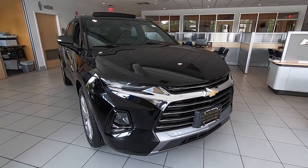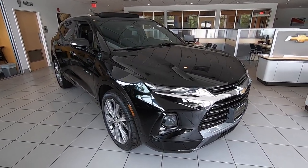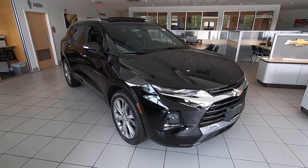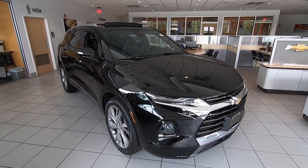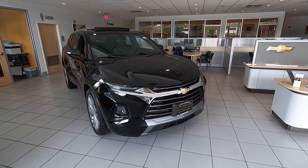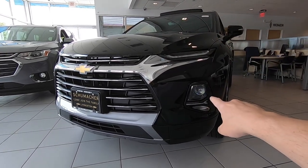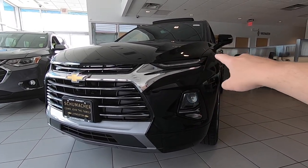Next up, the all-new 2019 Chevrolet Blazer. This thing is bold — it's got awesome styling and is all about presence. It's a five-passenger vehicle that General Motors is going directly against the Jeep Grand Cherokee with. In our New York City metro marketplace the Jeep Grand Cherokee is 65% of this class, shared with the Ford Edge and the Nissan Murano. This is our first vehicle where the headlights are not part of the upper grille — they're down low in the bumper, and the top features LED daytime running lights.